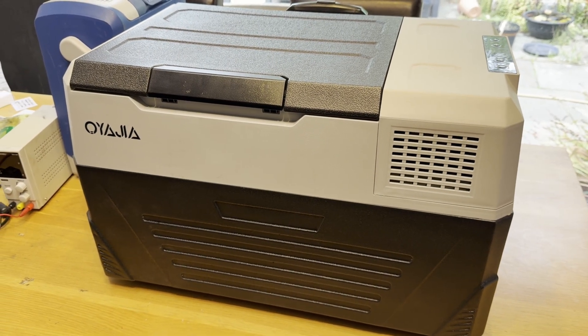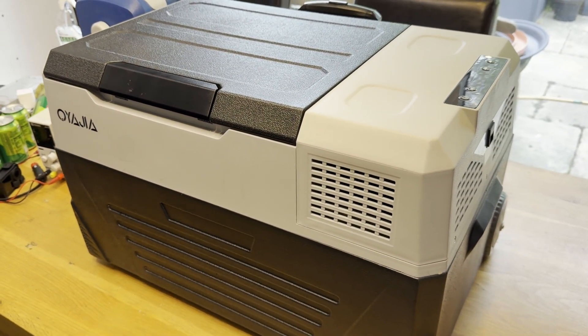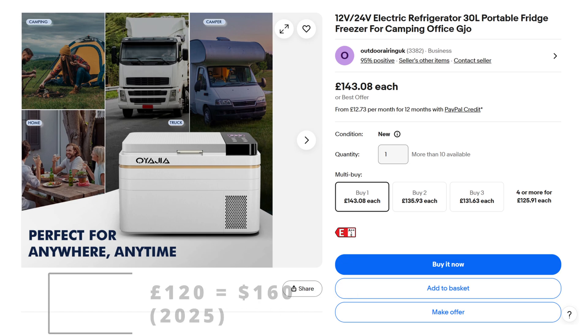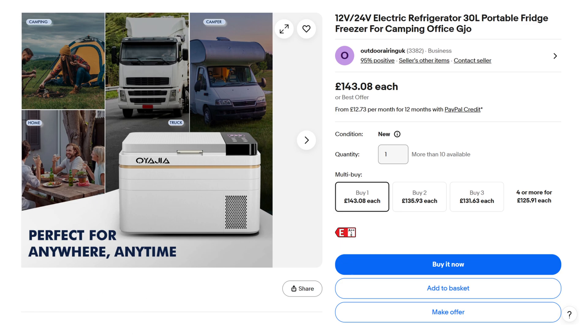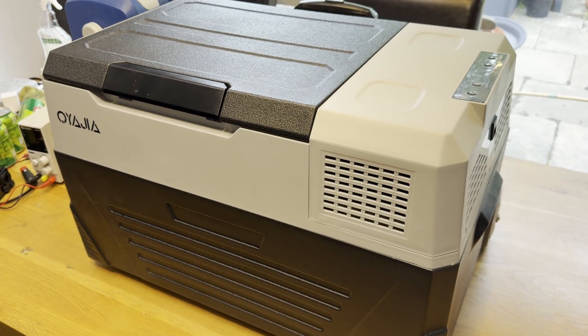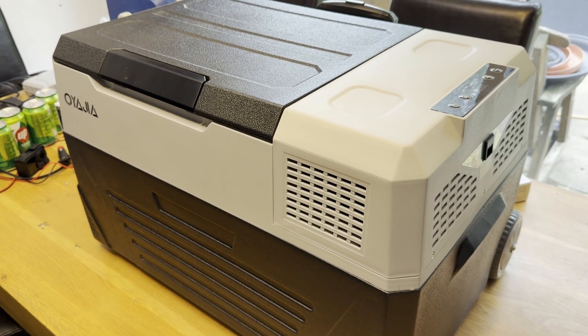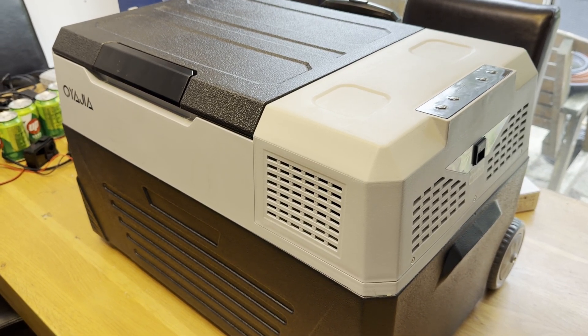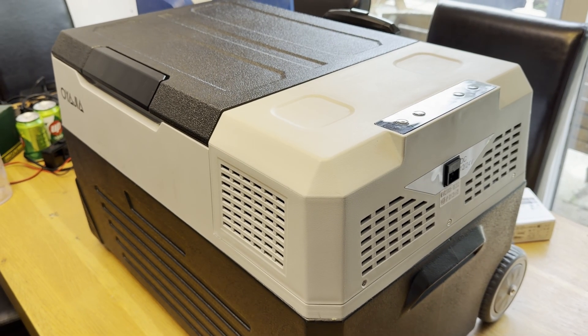An order of magnitude bigger than the Halfords coolbox and able to hold around 55 drinks cans, the compressor cooler is also a fair bit more expensive — I paid around £120, though the listing has since been taken down. The one I have in front of me has a capacity of around 40 litres. Featuring a full refrigeration loop including a tiny compressor and a whole 17 grams of R600A refrigerant, this 15-kilo heavyweight gets the job done with a sound level around half that of the Halfords item, even though there's both a fan and compressor working away inside.